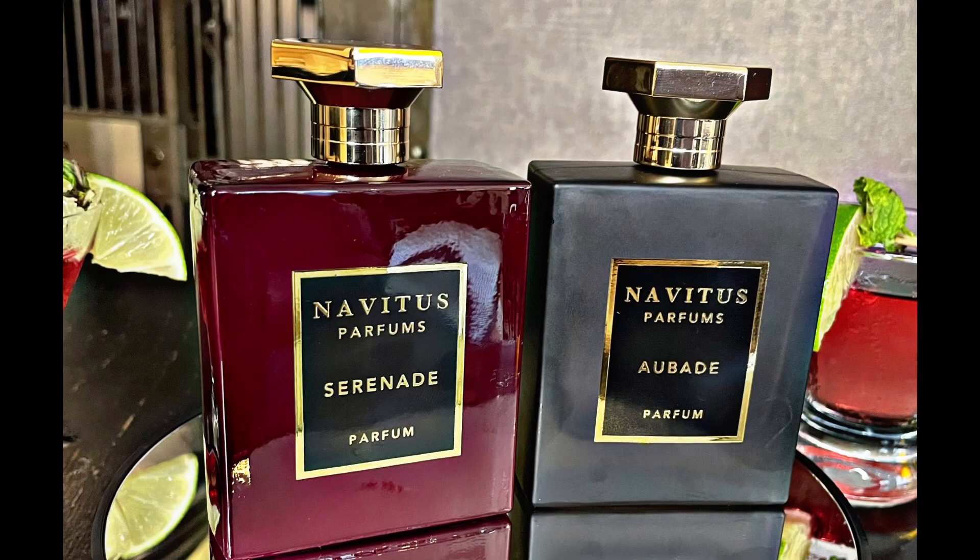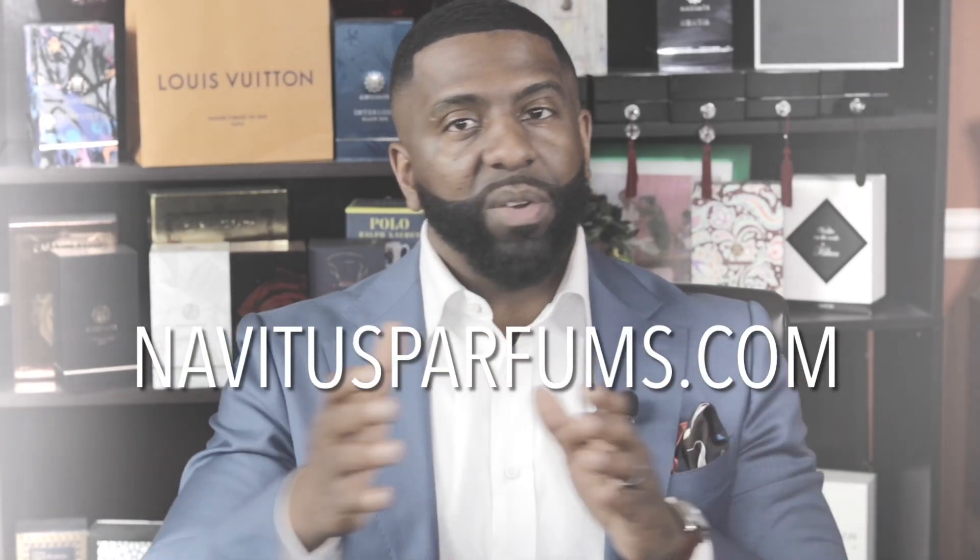We're still in this phase right now where we're doing this limited time offer for my fragrances. If you have not picked those up yet — which is Obod and Serenade — go over to novotispopforms.com right now and grab those bottles while you can. You can get buy one get one free, or just buy one at 30% off. I really appreciate the support of everybody that has purchased those fragrances thus far.